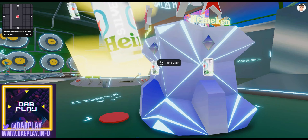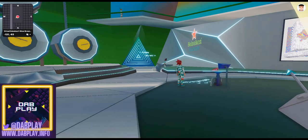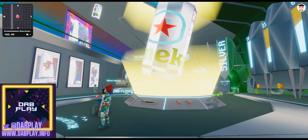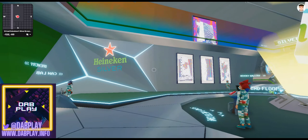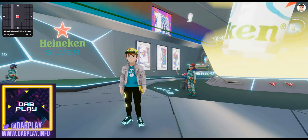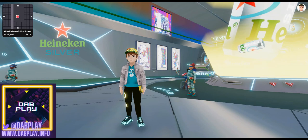Down here you can start doing things like tasting the beer and giving your feedback on what you think it might taste like, seeing as it is a metaverse beer. This is definitely one for you to come and check out — it probably won't take you much more than five or ten minutes to have a good look around and play with all of the different interactive pieces. If we do find that secret code, you might get yourself a wearable as well as the POAP, so watch this space for an update. Definitely come over and check it out, and we will see you on the next video — take care out there and enjoy the metaverse.